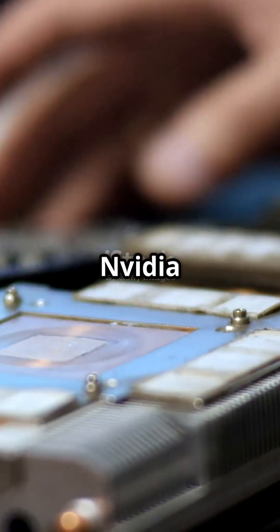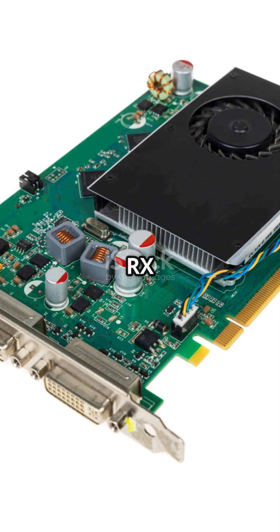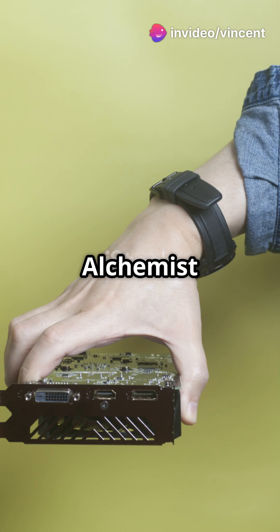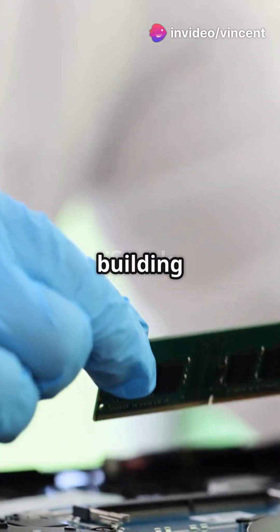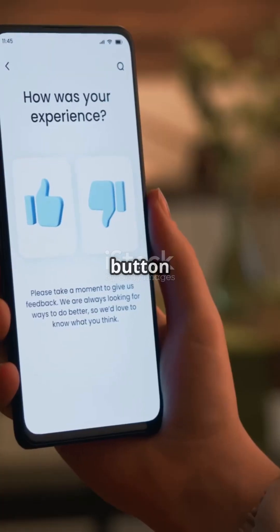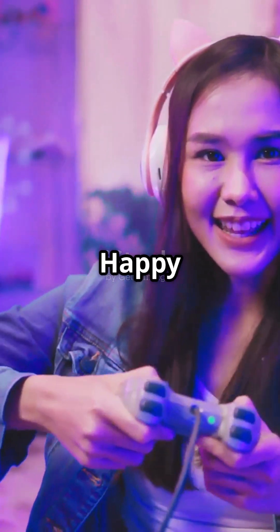So there you have it — the NVIDIA GeForce RTX 5090, AMD Radeon RX 7950 XT, and Intel Arc Alchemist 3. Whether you're upgrading or building a new rig, these GPUs will take your gaming to the next level. Hit that like button if you found this helpful, and subscribe for more tech tips. Happy gaming!